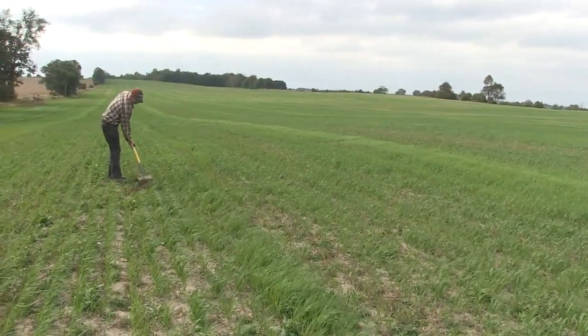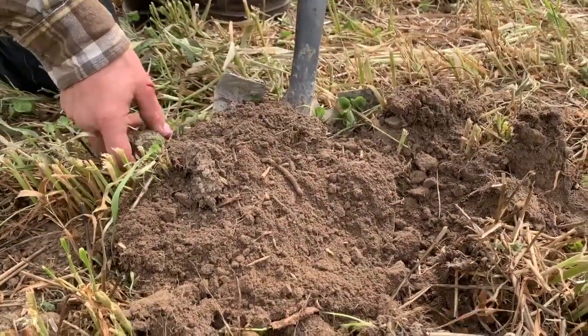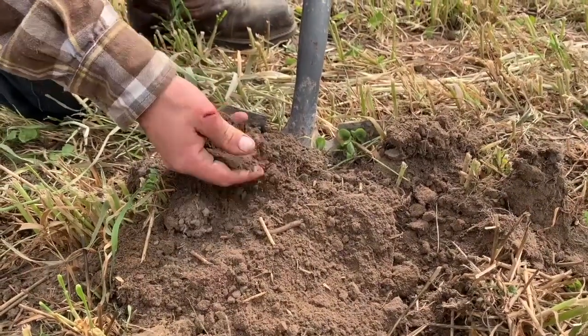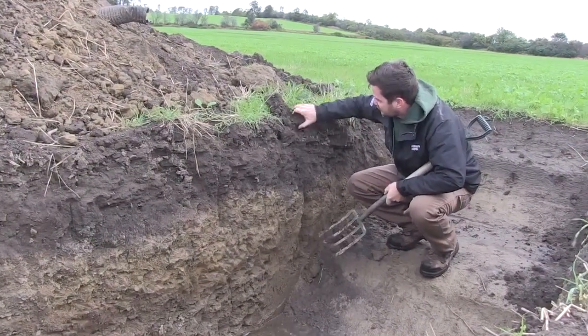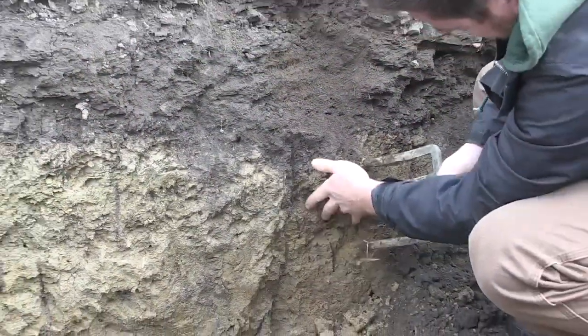Soil quality to me is the inherent properties of that soil. Is it a sand? Is it a silt? Is it a clay? Is it in southwestern Ontario or is it in northern Ontario? So location matters, soil type matters. Previous history and management matters. But a lot of the soil quality part really is the inherent quality — what's the soil profile like, what's the internal drainage? Whereas soil health is how it is managed and is it reaching its full potential?